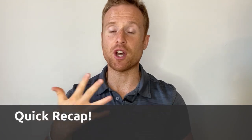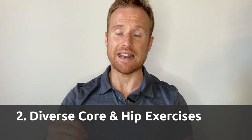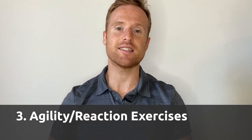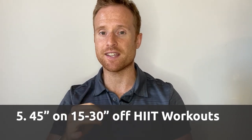Quick recap of the top five exercises to prioritize as a hockey player: number one, hill and stair sprints; number two, diverse core and hip exercises; number three, agility and reaction exercises; number four, single leg exercises; and number five, HIIT workouts — more specifically, 45 seconds on, 15 to 30 seconds off.